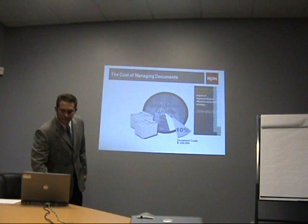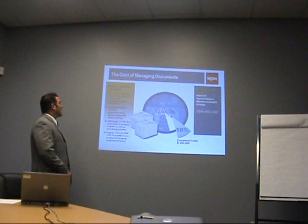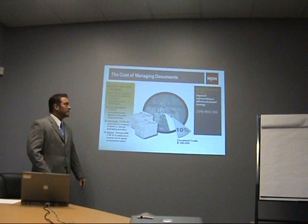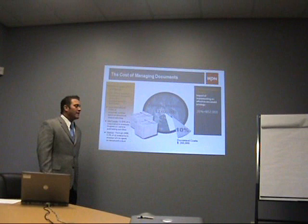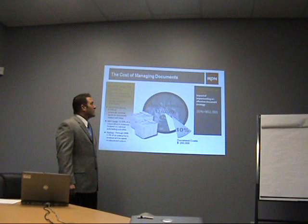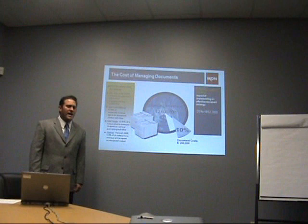Let's take a look at the cost of managing documents. Industry analysts estimate that 10% of corporate revenues are spent on document production, management, and distribution. I took a look at Hoover's, and your annual revenues — you're not a typical sales organization — but your annual revenues are $2,600,000. So 10% of that, $260,000, is spent on document costs. With a document management solution from ICON, the potential annual savings — if we just say 20% of that 10% — is $52,000. So that kind of gives you the impact of what we're looking at here.